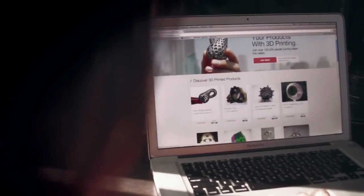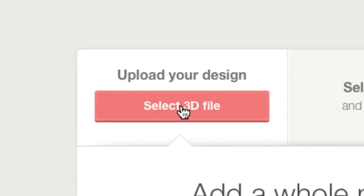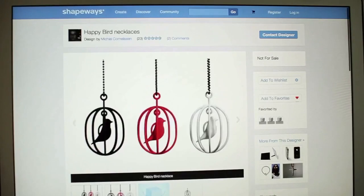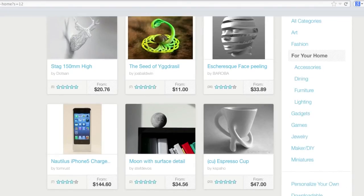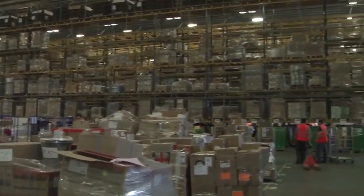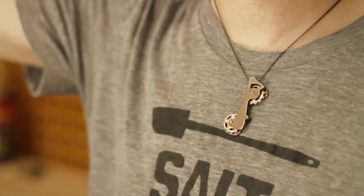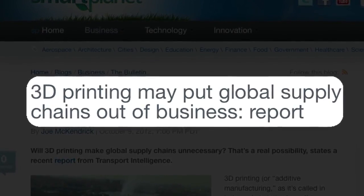Shapeways is an online 3D printing community and marketplace. Anyone in the world can upload their 3D model and we'll print it for you, and if you decide you want to make it for sale, you can sell it and we'll produce it on demand for that customer wherever they are in the world. You can essentially bring a product to market with no risk. You don't have inventory anymore. If you sell one, that's awesome; if you sell 10,000, then all of a sudden you have a passive income model, and that radically changes the economy.